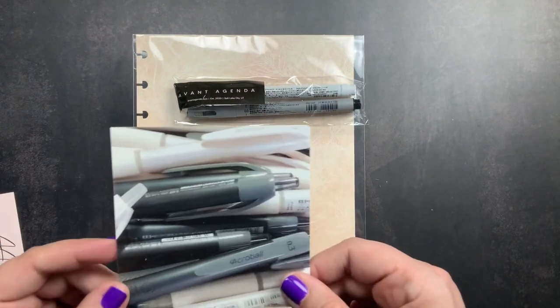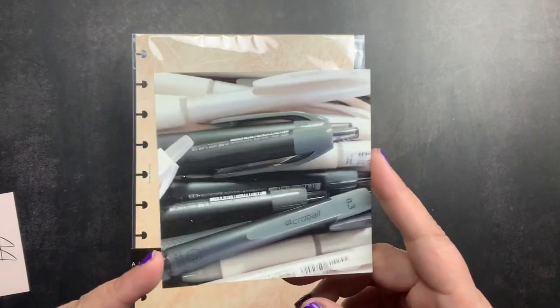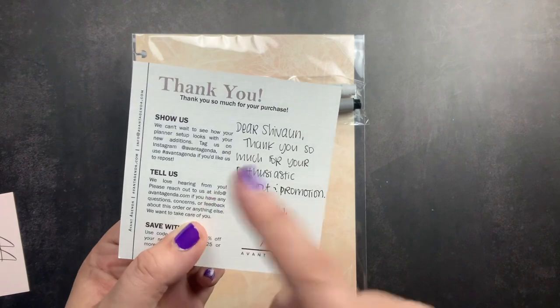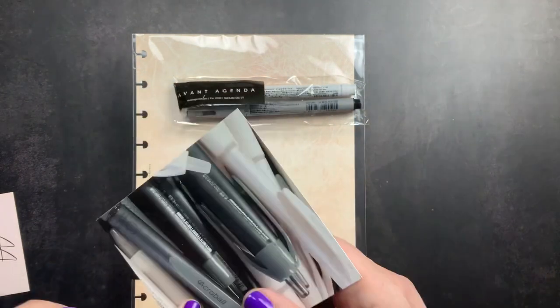And then I have a little card here that has a beautiful photo of some pens — I'll probably tip this into my planner. On the back, it gives you the hashtag to share on social media and a little note to me from them.